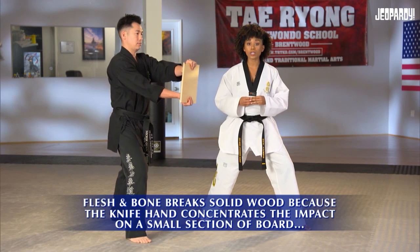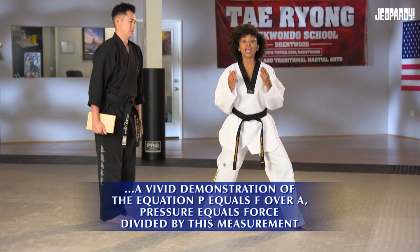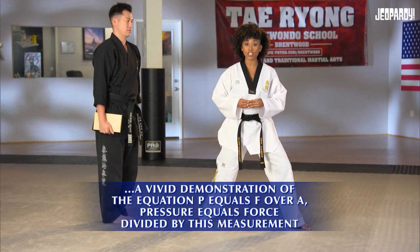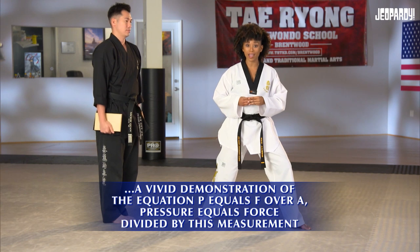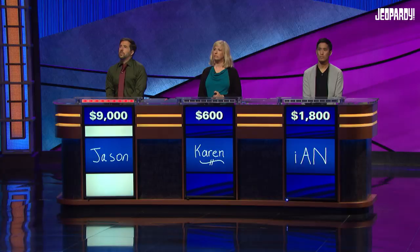Flesh and bone break solid wood because the knife hand concentrates the impact on a small section of board — a vivid demonstration of the equation P equals F over A. Pressure equals force divided by this measurement. Jason: What is area? Yes.